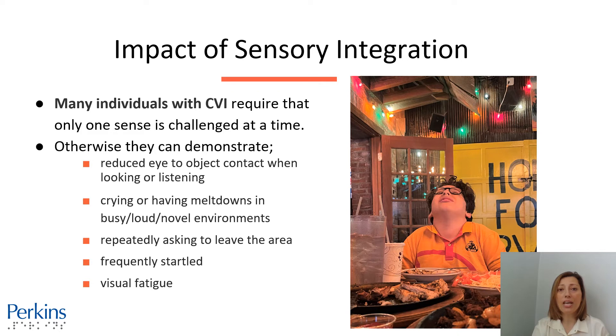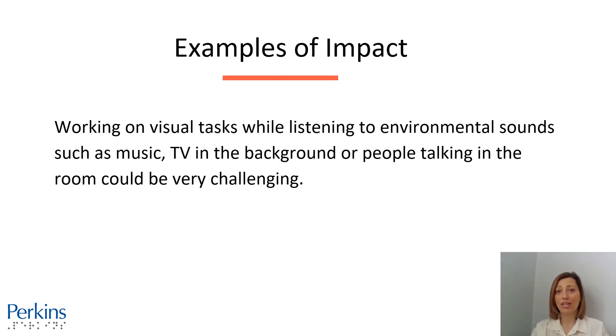On this slide, we have a photo of a young man in a busy restaurant. He is crying while his head is tilted back. Some examples of sensory integration impact: working on visual tasks while listening to environmental sounds, such as music, TV in the background, or people talking in the room, could be very challenging — in other words, it could be distracting. Many individuals require quiet environments so that they can focus on visual attention and recognition.